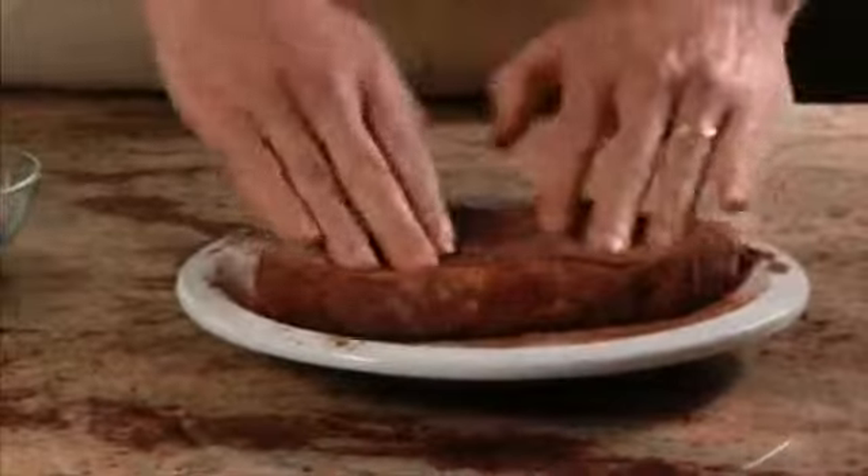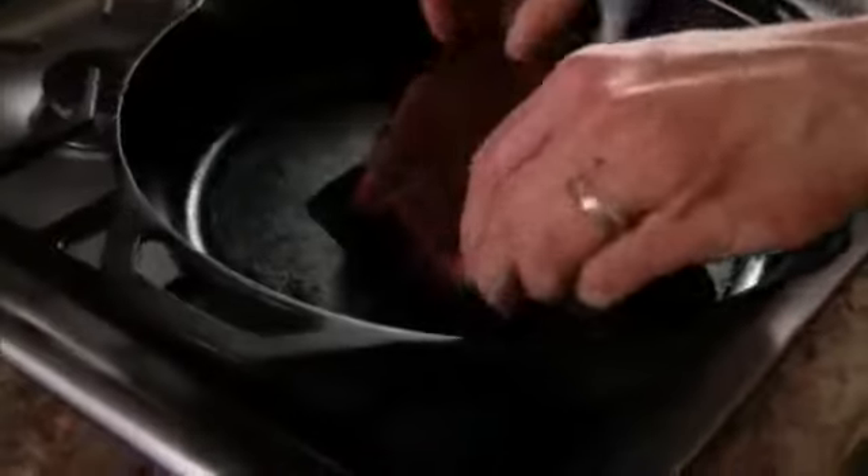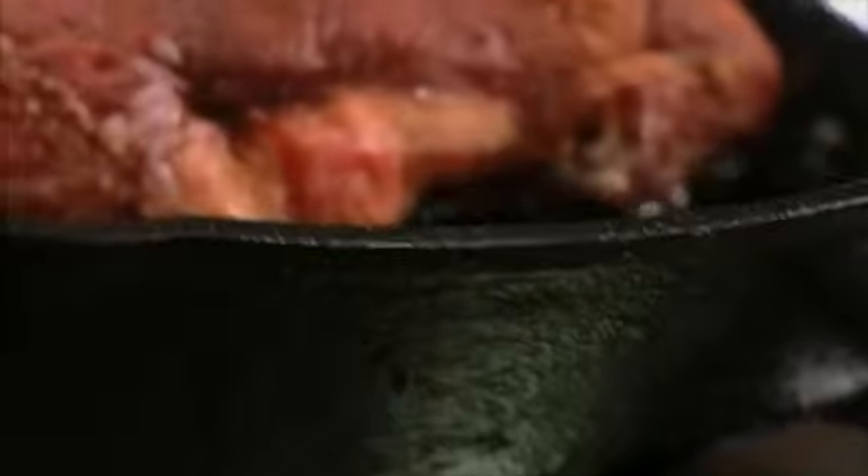In fact, you might even want to give the meat a quick massage to ensure full flavor penetration. Pour a little oil into a cast iron pan, and once it's hot, carefully put in the steak.